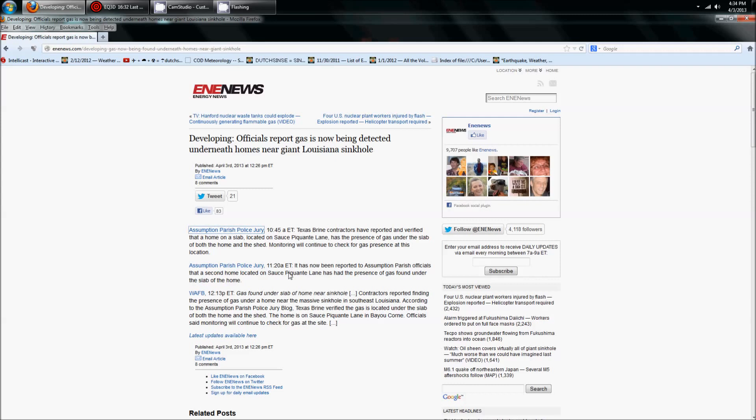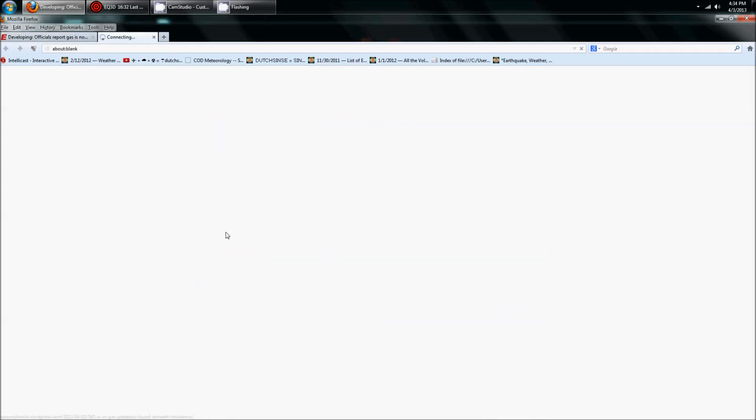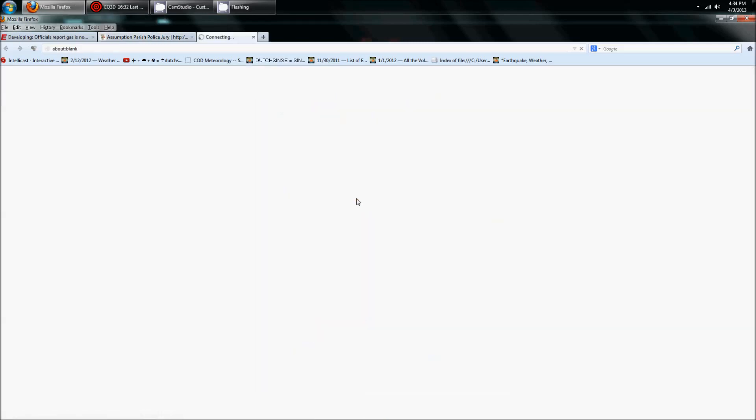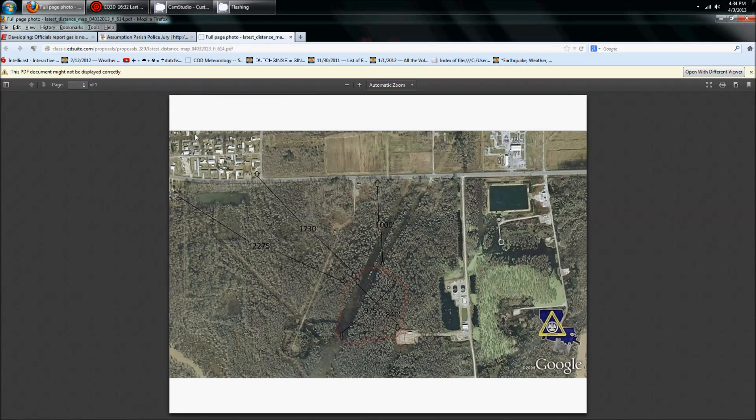WAFB, their local news, picked it up at 12:13pm and ran the story. Let's go over to the Assumption Parish jury main page — I'll put a link down below so you guys can go check it yourself. They put out a distance map showing the homes in the upper left-hand corner and the actual sinkhole down below.